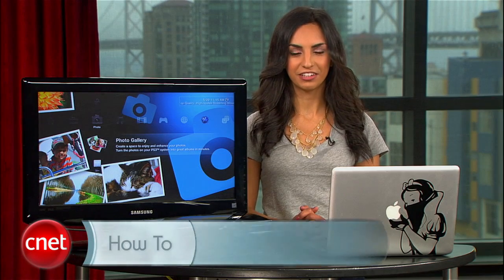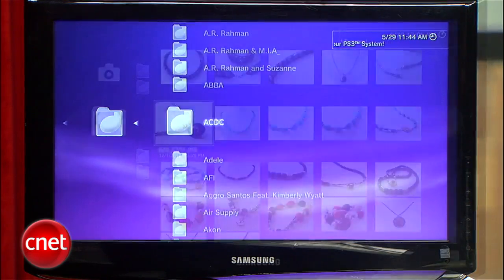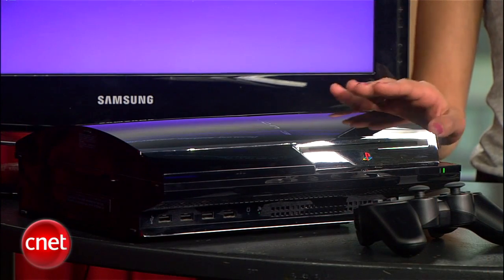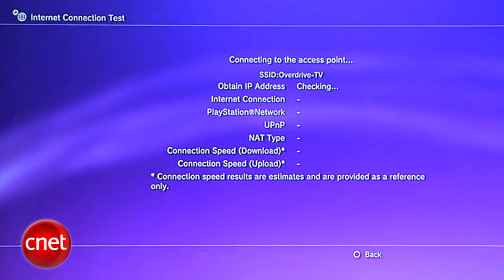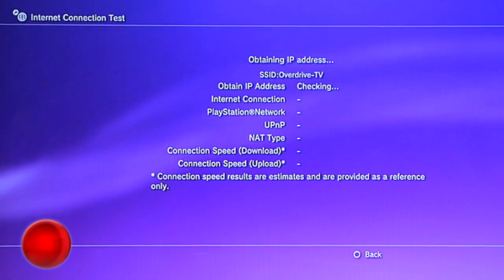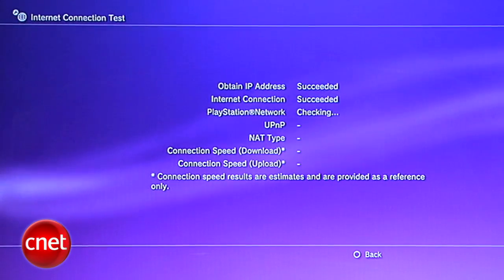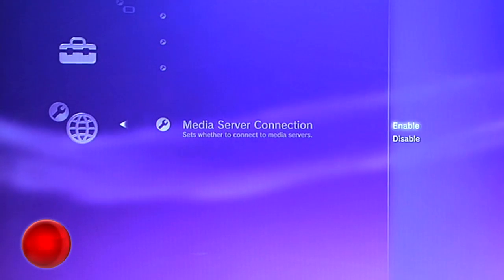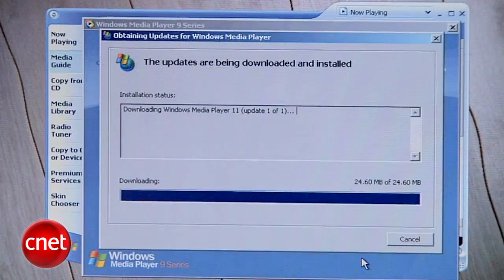I'm Sharon Vaknin for CNET.com, here with a how-to that'll help you bring your tech full circle. I'm a tech junkie, and as much as I appreciate each one of my gadgets for what they are, I also like to see them working together. Today I'll show you how to stream music, photos, and videos from your Mac or PC to your PlayStation and onto the big screen. First, make sure your PS3 is connected to your home network, either wirelessly or hardwired with an Ethernet cable. Once you're connected, go to the Settings menu, then Network Settings, and head down to Media Server Connections, and make sure it's enabled.